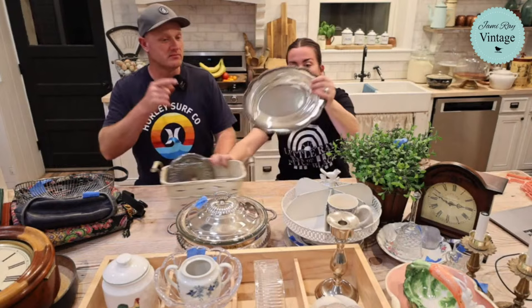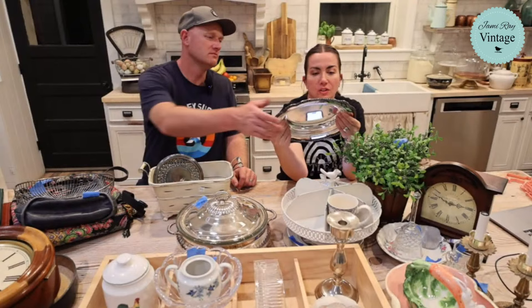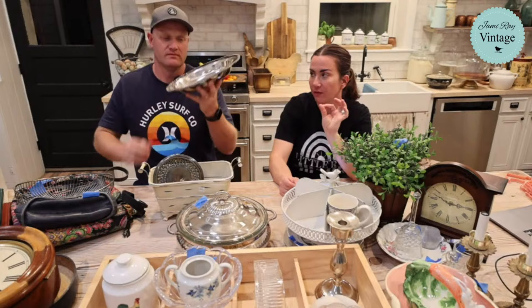This is a Wallace silver serving dish - it's heavy and while it doesn't say 9.25 silver it's probably silver plate. We're selling it for $29.95. We like them when they're heavy gauge like this because they hold up well.